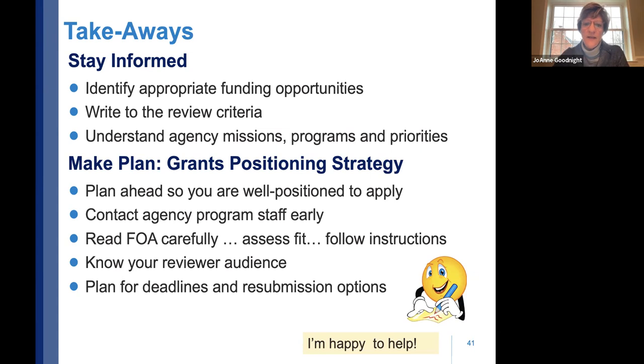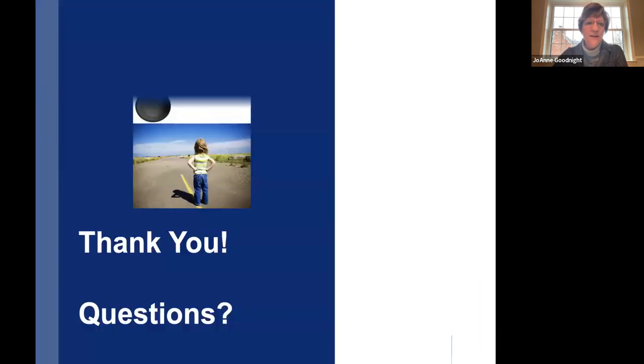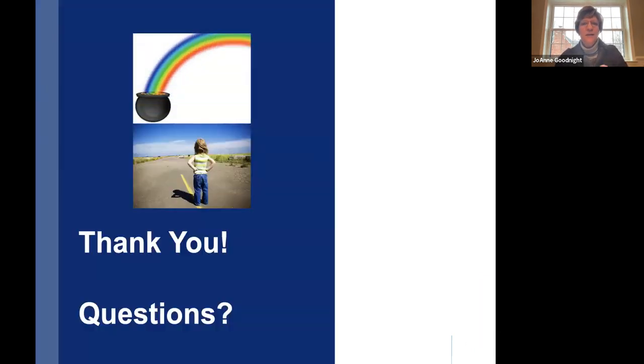Plan for deadlines and resubmission options. There is a pot of gold at the end of the rainbow, and the TAP team is there to help.